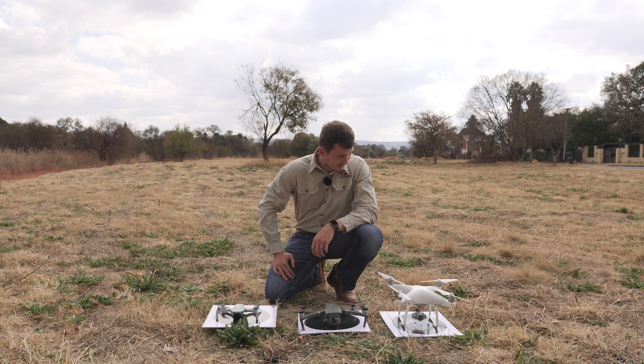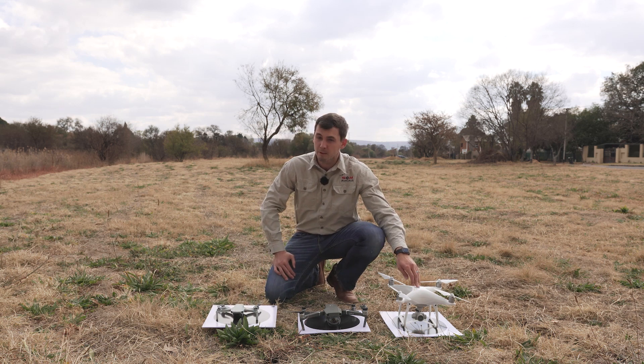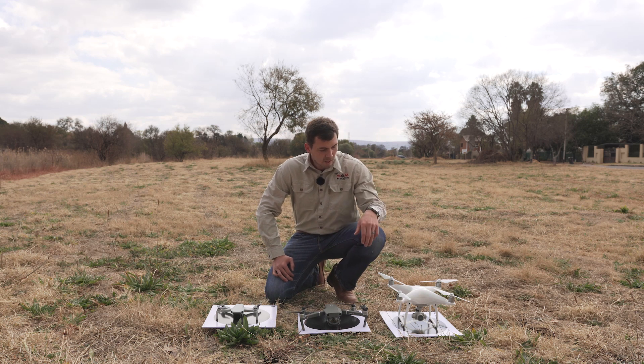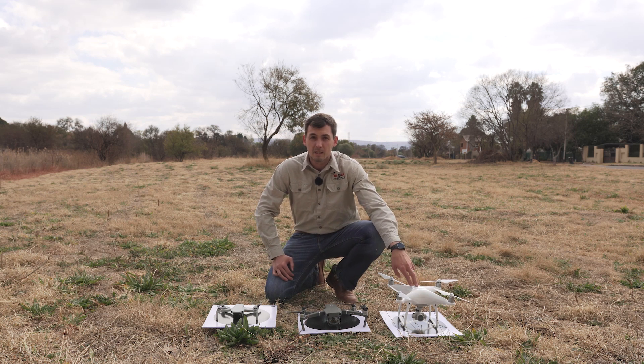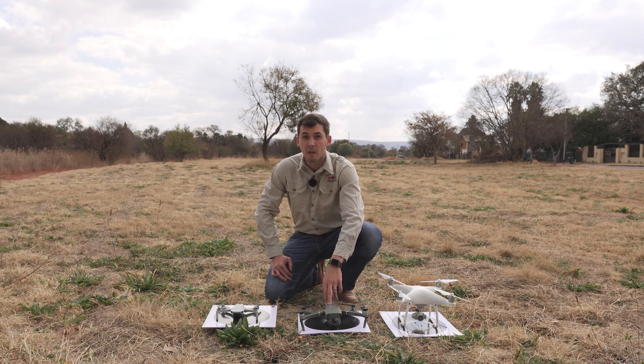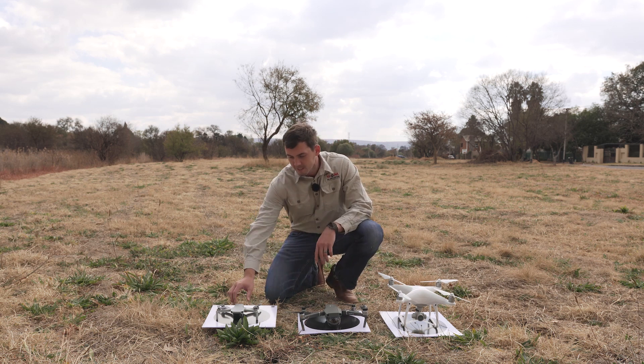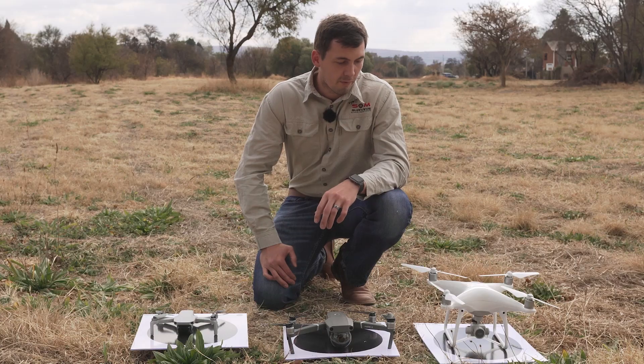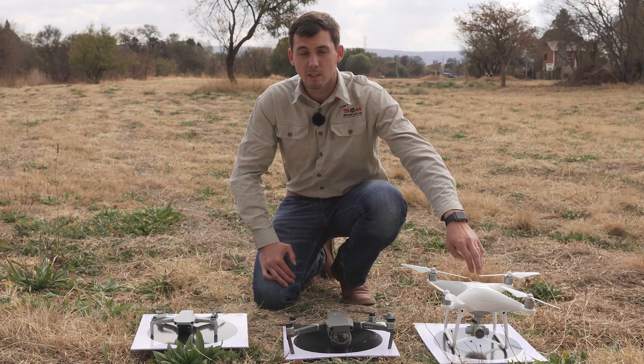Looking at the battery power capacity of these consumer drones: the Phantom has about 30 minutes flight time, the Mavic is about 31 minutes flight time, whereas the Mavic Mini is about 34 minutes flight time. The main big differences between these drones are the fact that the DJI Phantom 4 Pro has a mechanical shutter.